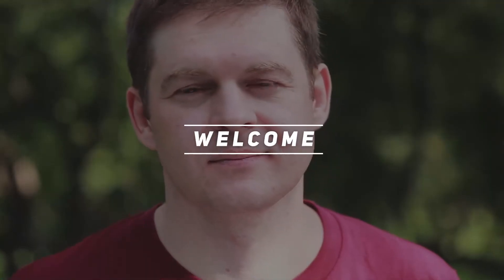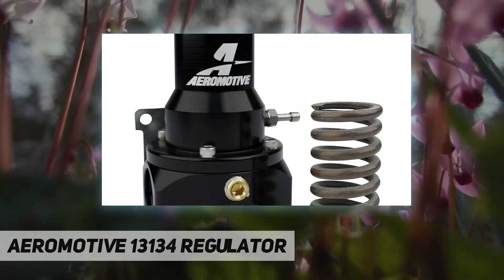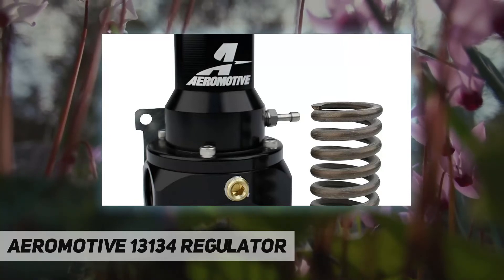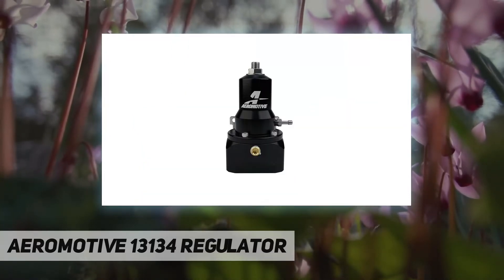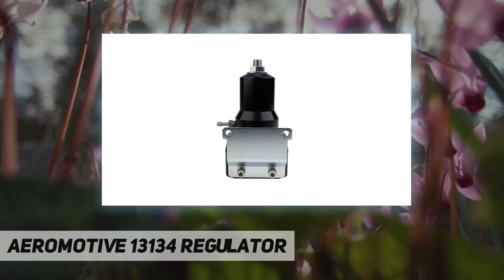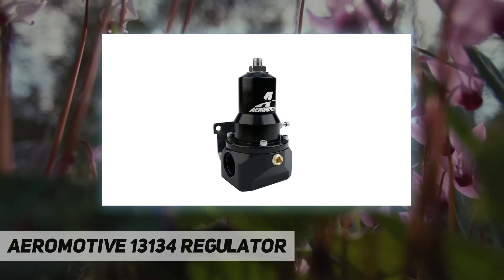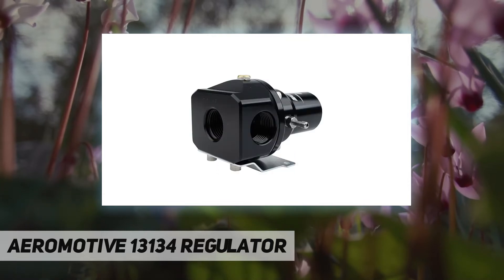Hey, welcome back to my channel. Aeromotive 1313 fuel regulator. Aeromotive Incorporated is a true high-performance aftermarket manufacturer specializing in fuel delivery and fuel delivery components, utilizing aerospace tolerances and procedures, three generations of track experience, and a meticulous approach to engineering. Aeromotive fuel systems has become the absolute pinnacle of performance fuel delivery.